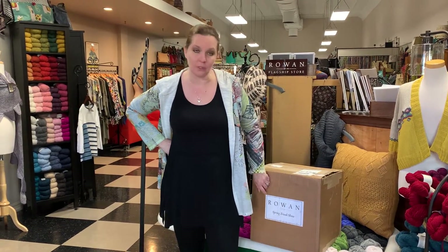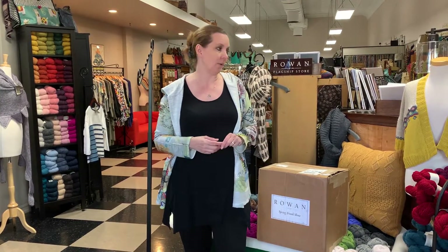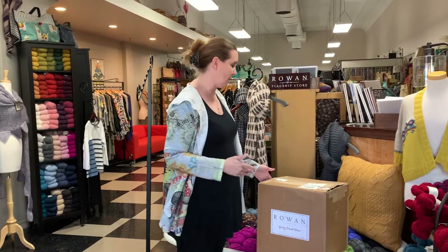A little excitement happened today — UPS brought us the spring trunk show from Rowan. We weren't supposed to receive this until late April or early May, but everybody else canceled and we said bring it on. We thought you guys would like to see it, so rather than show it once we've already unpacked, we thought you might like to see it coming out of the box. This is how a trunk show happens.